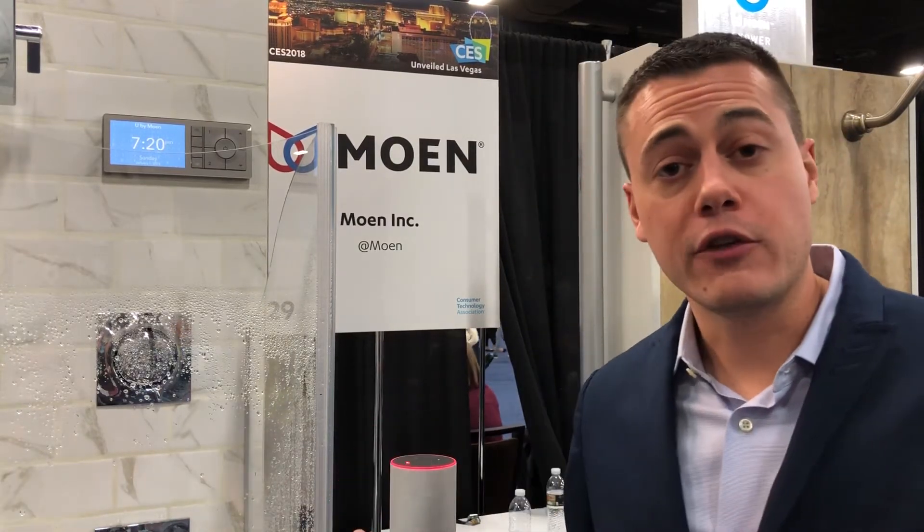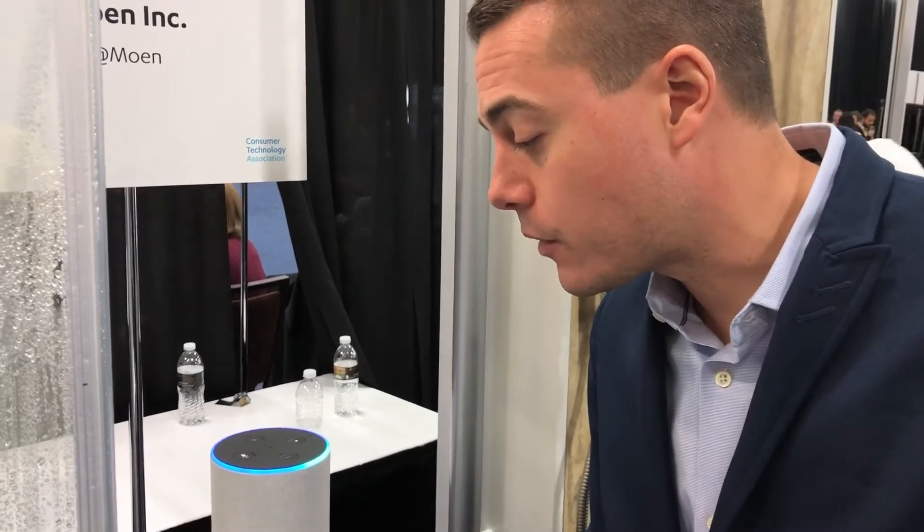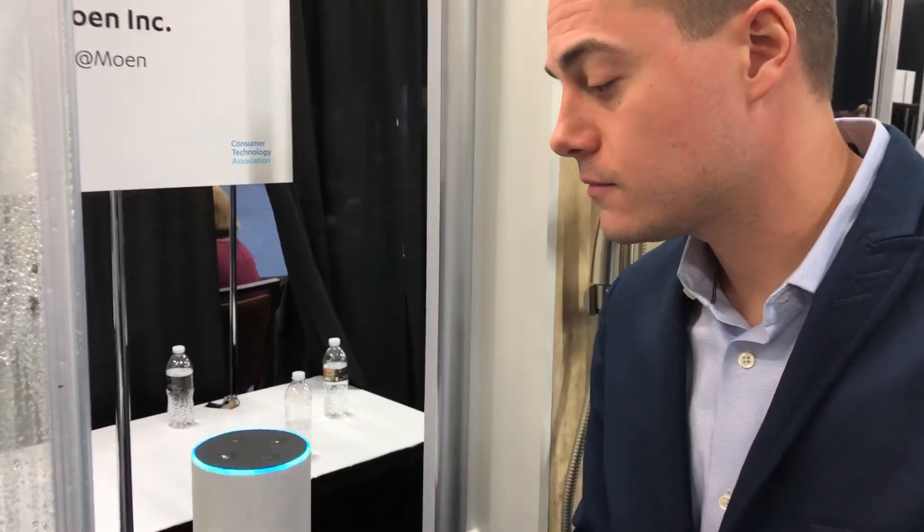What else should we know about your products? Can you give us a demo? I'd love to give you a demo of starting the shower to a specific preset with Alexa. With a simple command you can start Alexa to your exact shower settings. For example: Alexa, tell Moen to start preset morning shower. [Alexa responds]: Starting your morning shower preset.